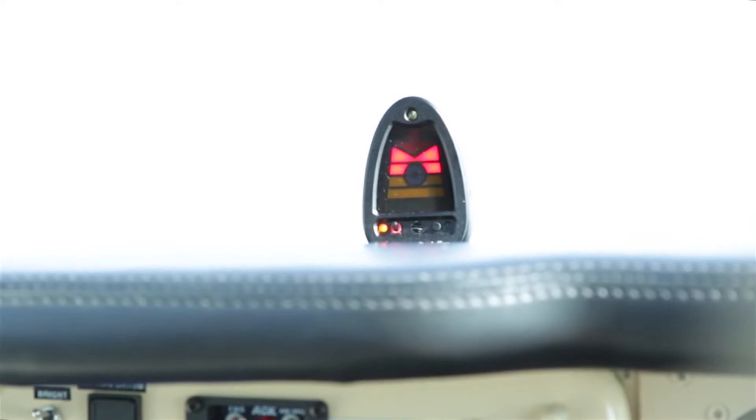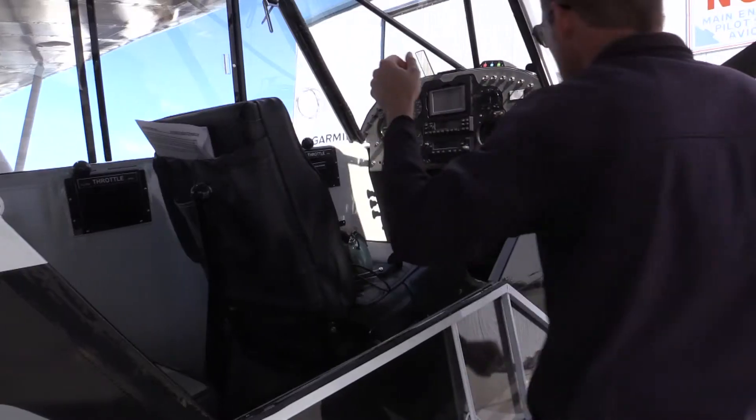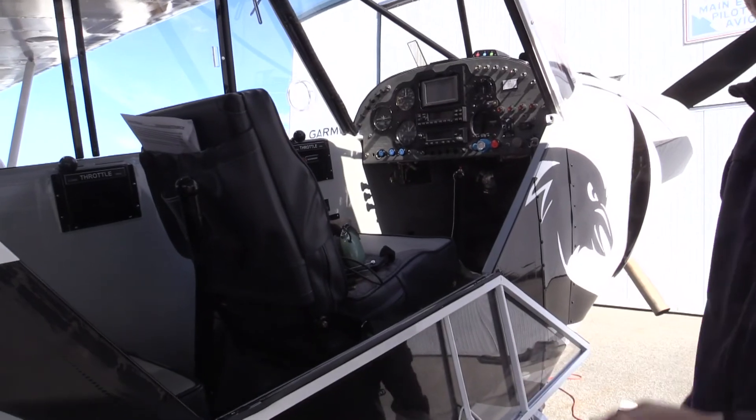It's got an angle of attack indicator inside with a little heads-up display you can pop up or lay down when you don't need it. Of course, that shows you right as you're going to stall, gives you an indication that you're in cruise, and shows you your best rate of climb speed and also your best glide speed.